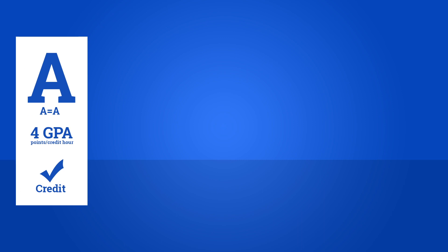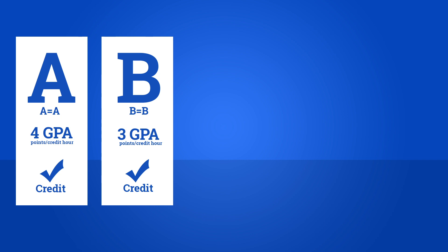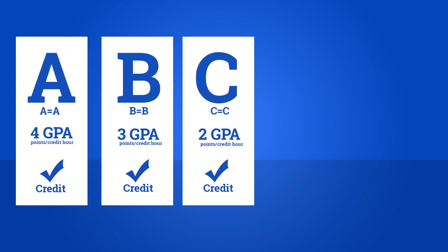A is four GPA points per credit hour, just like usual. B is three GPA points per credit hour, just like usual. C is two GPA points per credit hour, still like usual.